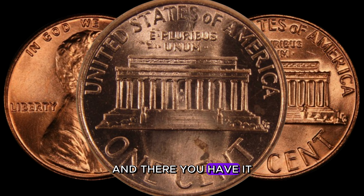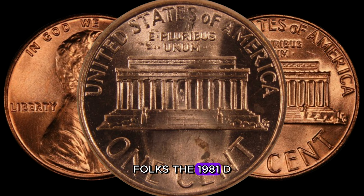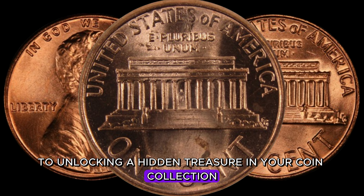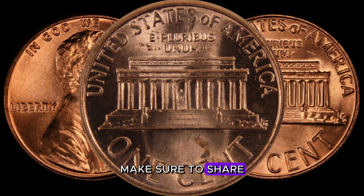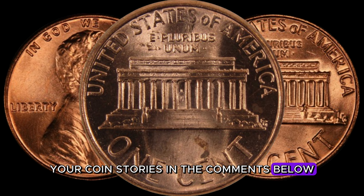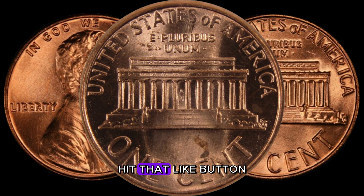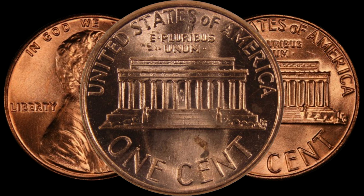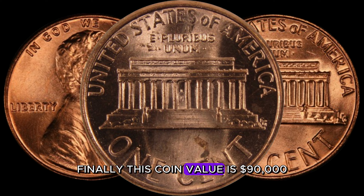The 1981 D-Lincoln penny might just be the key to unlocking a hidden treasure in your coin collection. Make sure to share your coin stories in the comments below, and if you haven't already, hit that like button and subscribe for more thrilling coin discoveries. Happy coin hunting — finally, this coin value is $90,000.